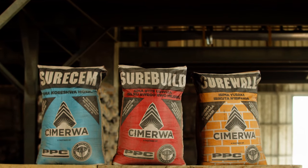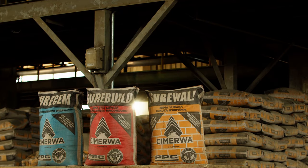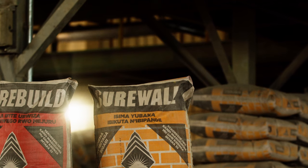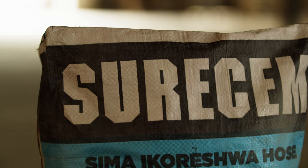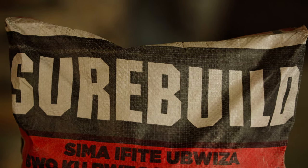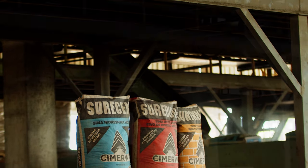Meet our Sure range of products — cement that is tailor-made to meet every specific construction need. It is cement that is fit for purpose: Sure Wall, used for brick joinery and wall finishes; Sure Sem for general purpose use; and Sure Build for large-scale construction. Other innovative cement solutions include the bulk tanker and 1.5-ton jumbo bags.